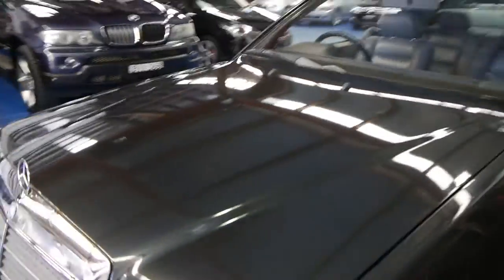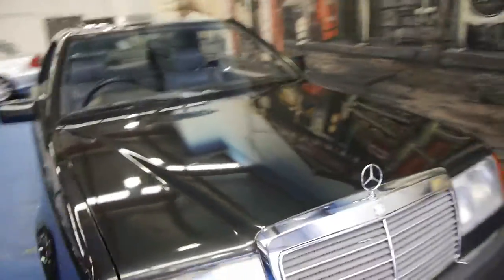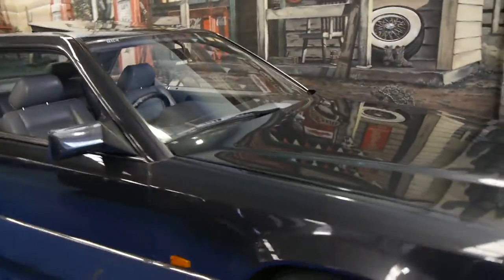The body is excellent — the bonnet is like a mirror. It really is a very good car. The 24 valve has plenty of power and it revs all the way to about 7,000 rpm.